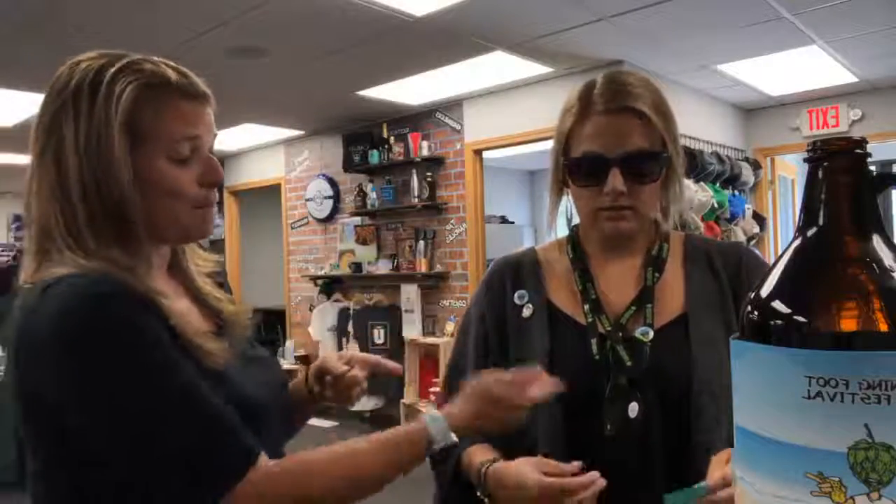This is a growler cover that's kind of like a giant koozie. We've got lanyards, we've got pins, we've got sunglasses, hats and t-shirts as well. Without further ado, I'm gonna let Riley announce the t-shirt winner for today.